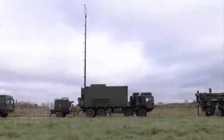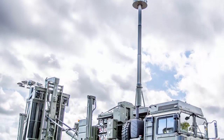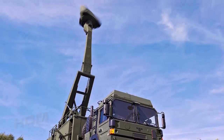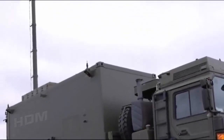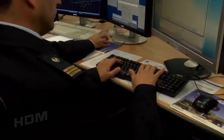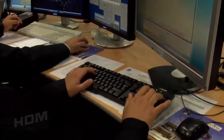Sky Saber comprises three main components: the Land Scepter Missiles and Launcher System, the Giraffe-AM radar, and the Modular Integrated Command, Control, Computers and Communication — C-4 — Air Defense System, known as MIC-4AD, which serves as the command and control system.